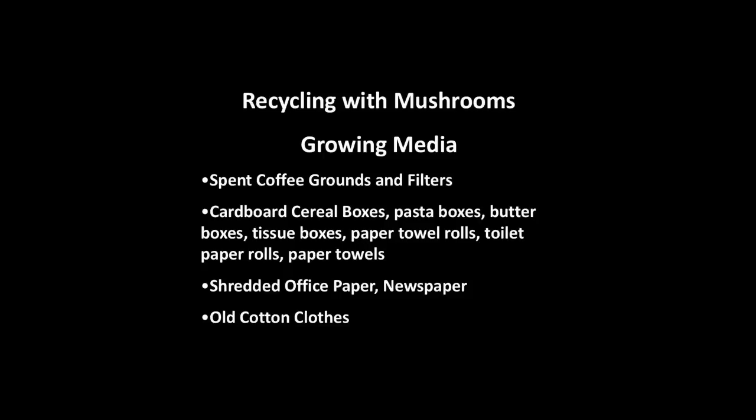Spent coffee grounds. Cardboard cereal boxes. Paper towel rolls, stuff like that. So your homework assignment is everyone's going to get a little piece of that mushroom mycelium, you're going to take it home. Every single particle in that bag can make a new colony. Think about that. That's crazy — how many particles are in this bag? Every little particle can become a new colony.